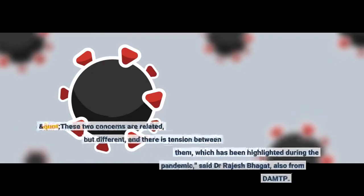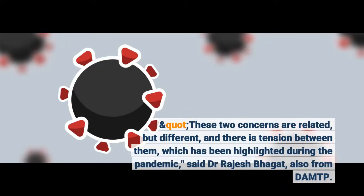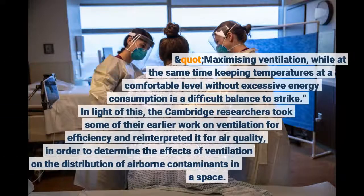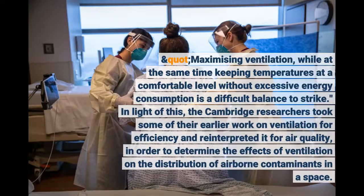These two concerns are related, but different, and there is tension between them, which has been highlighted during the pandemic, said Dr. Rajesh Bhargat, also from DAMTP. Maximizing ventilation, while at the same time keeping temperatures at a comfortable level without excessive energy consumption, is a difficult balance to strike. In light of this, the Cambridge researchers took some of their earlier work on ventilation for efficiency and reinterpreted it for air quality.